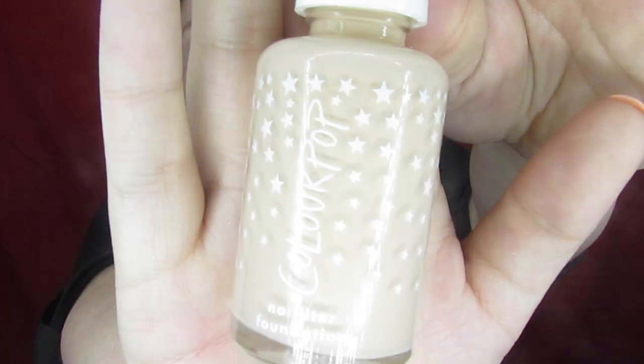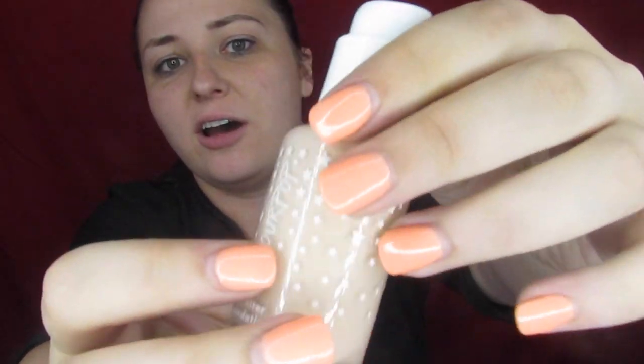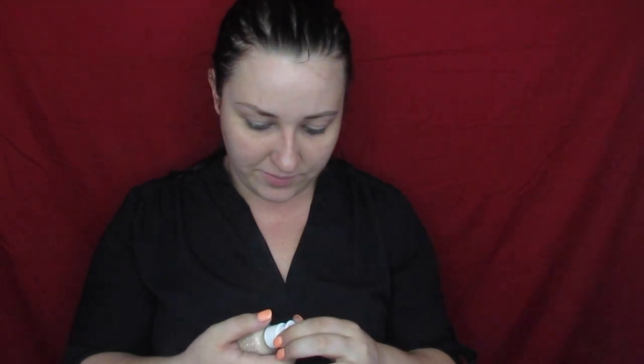Here is the bottle. Glass, no cap — you twist to turn it on and off. Stars on it, and I am in shade Fair 35. Or at least that's what I picked, so we are going to hope that is the right shade.